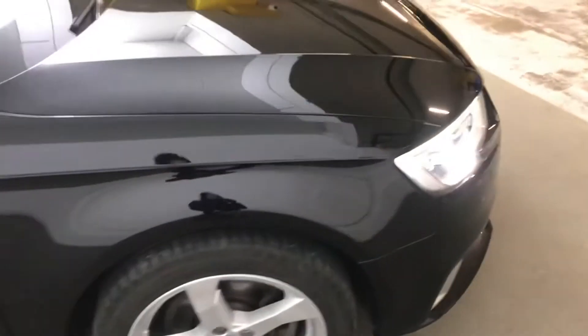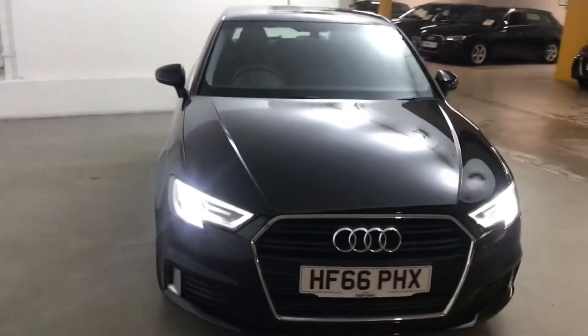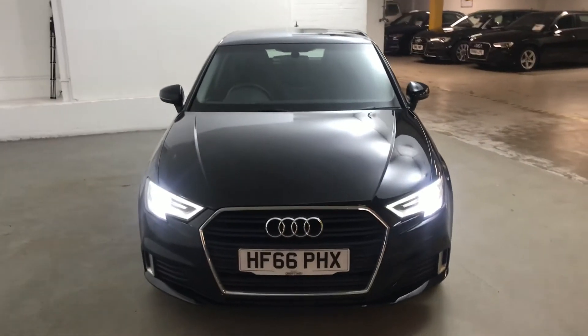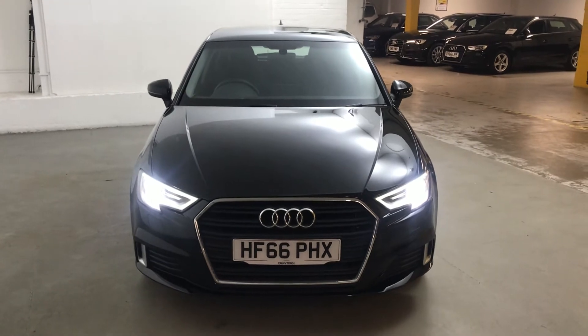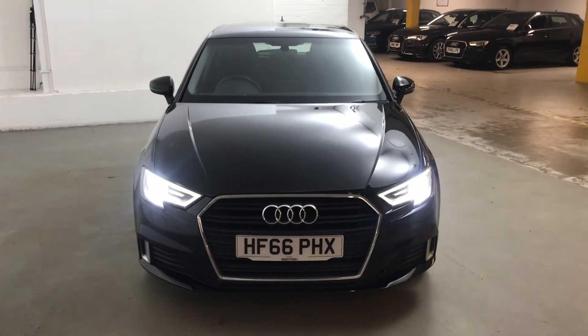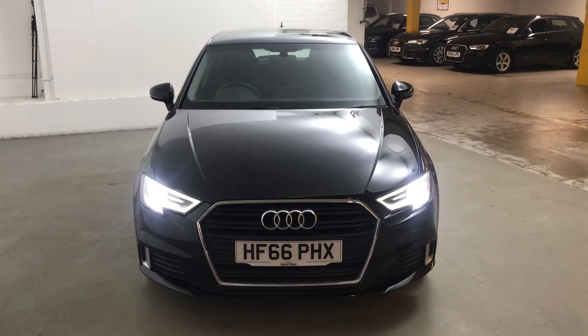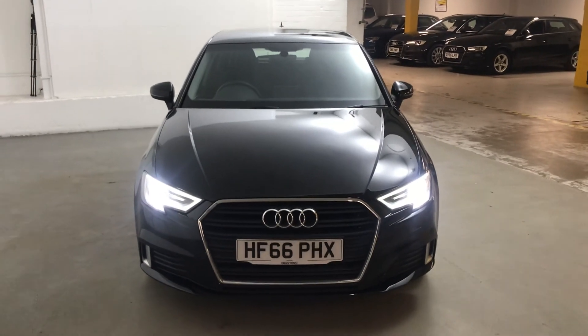It's a very nice looking car, very smart, and it's been very well looked after both in and out. It will come with 6 months Gold Cover Warranty, which can be extended for as little as £199 for an extra 6 months, and we also offer quite a few finance packages at good rates. If you need any more information on this car or any of the other cars we have in stock, please go to draytons.co.uk. Thank you.